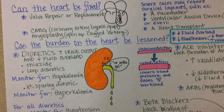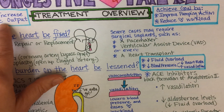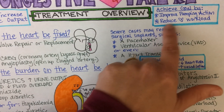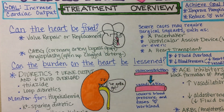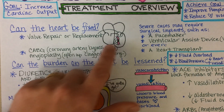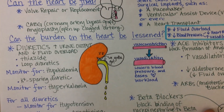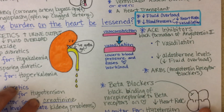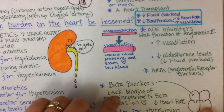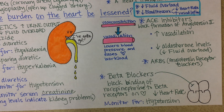To summarize, the goal with medications for congestive heart failure is to increase cardiac output, usually by improving the pumping action or reducing the workload on the heart. Valve repairs if there is a valve problem, bypassing a clogged artery, and surgical implants in severe cases may be necessary. Reducing volume overload with diuretics and reducing vasoconstriction and heart rate are all effective methods of treating congestive heart failure.